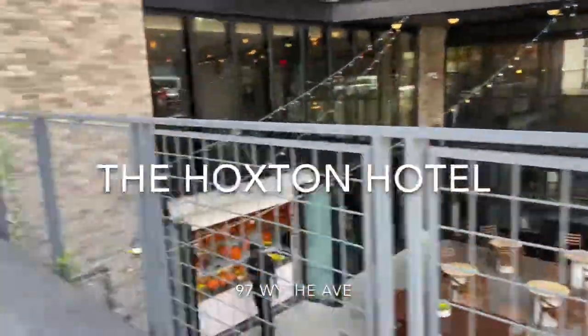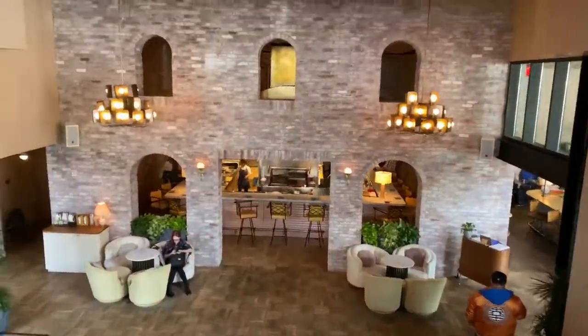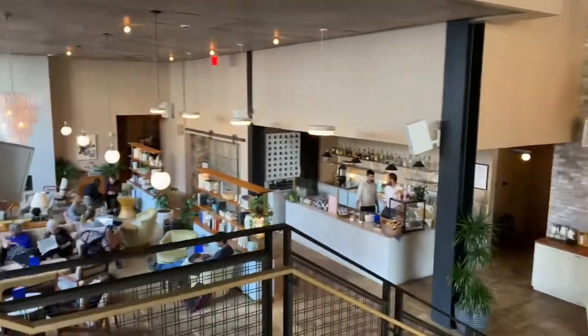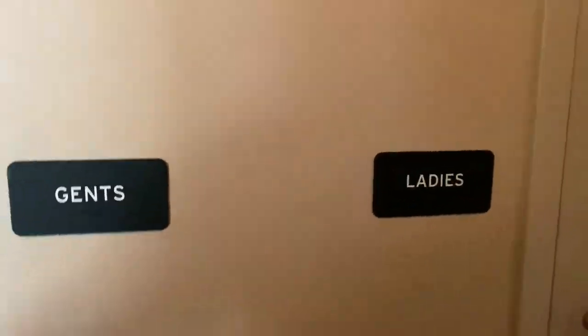Next on our stop in Williamsburg is the Hoxton Hotel on Wythe Ave. It's a European hotel that just came to Williamsburg last year, and it is beautiful — from the hotel rooms to the coffee shop and dining area, but of course, most importantly, the absolutely fantastic bathroom.